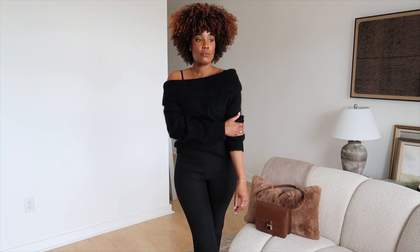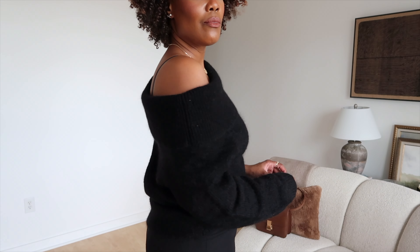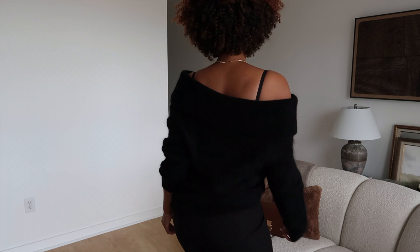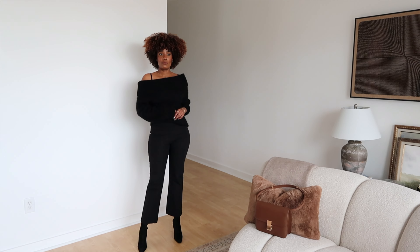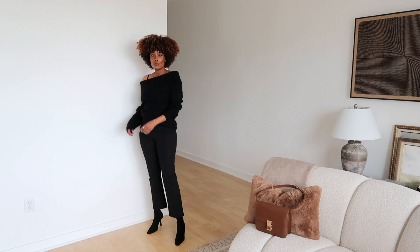This is such an elegant, very romantic jumper — it is made from mohair. I love the details around the shoulders; you can adjust it how you'd like. It folds over and shows off your clavicle area and a little bit of skin on the shoulders. If you're allergic to mohair, just know this could be a little itchy, so layer it with something long-sleeved underneath.